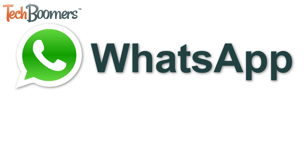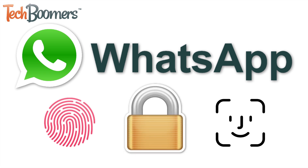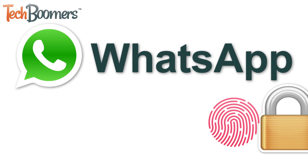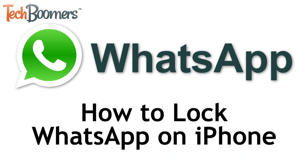WhatsApp has added a new feature for iOS users that allows us to lock the app with Touch ID or Face ID. I'm Jessica from TechBoomers.com, and in this video, I'll be showing you how to lock WhatsApp with Touch ID or Face ID on iPhone. Now let's get started.